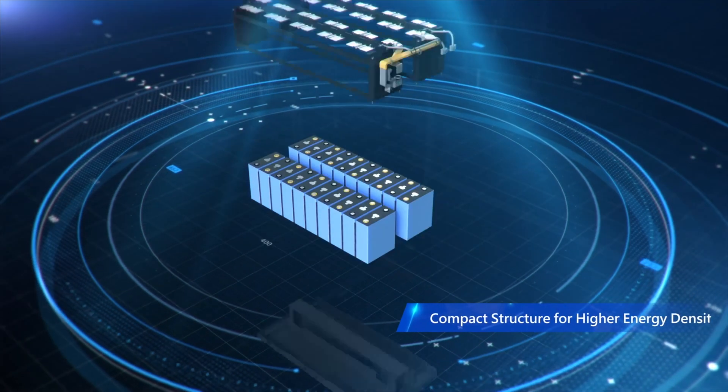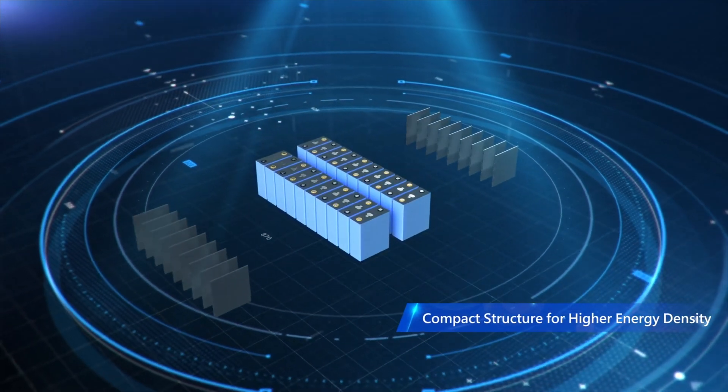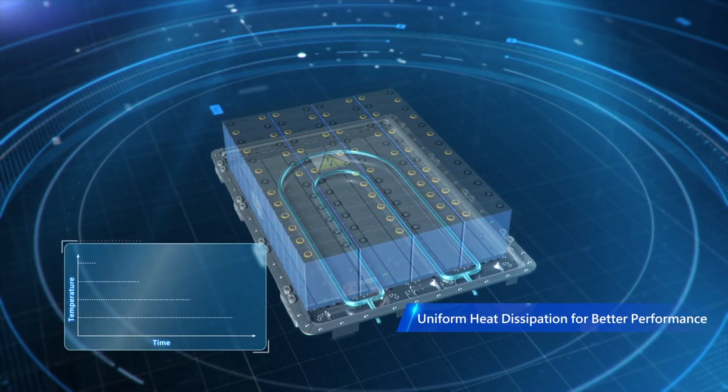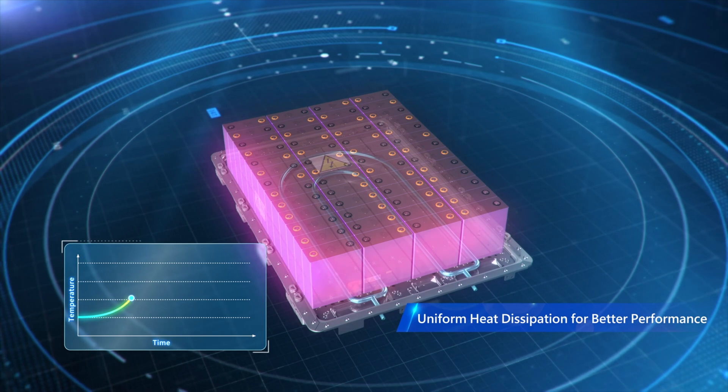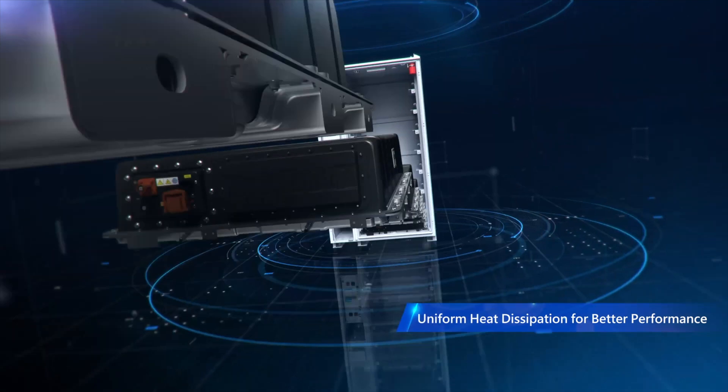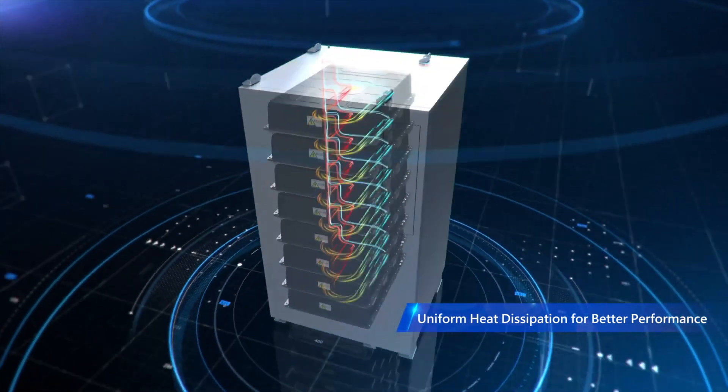Now all this complicated setup can be integrated into one. CATL redesigned the battery pack to make it more compact and achieve higher energy density. The engineers integrated uniform heat dissipation for better performance, ensuring temperature is controlled within each pack. This is essential since battery lifespan is very sensitive to temperature, with the most comfortable range being 25 to 35 degrees Celsius.